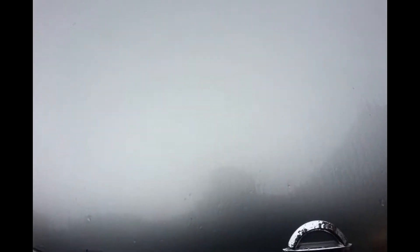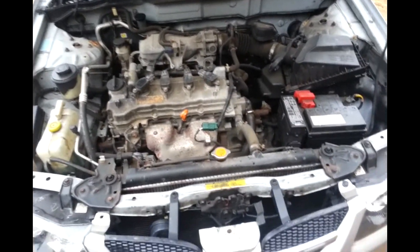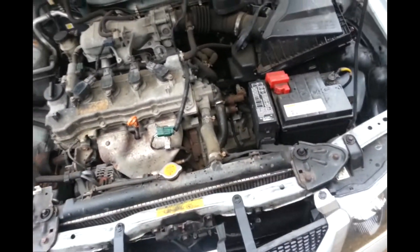Have a look at the hood. It's got a 1.5 petrol engine in it. It's been well looked after.